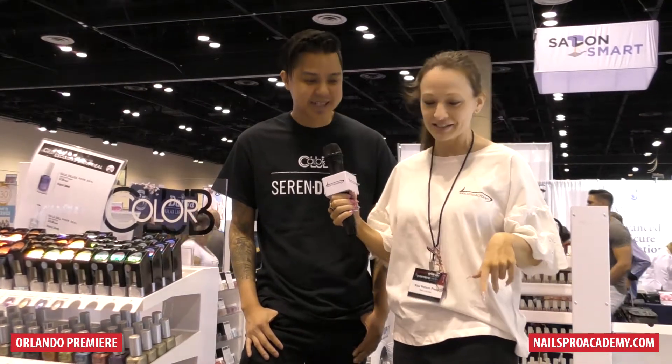We're at the Orlando Premiere Beauty Show in 2018, and I have the awesome Robert. Robert, you're representing Color Club today, correct? Absolutely, yeah.